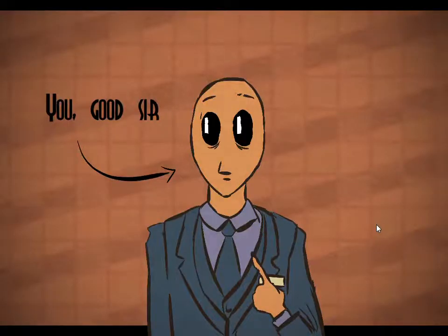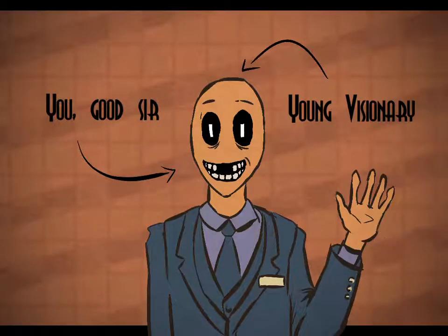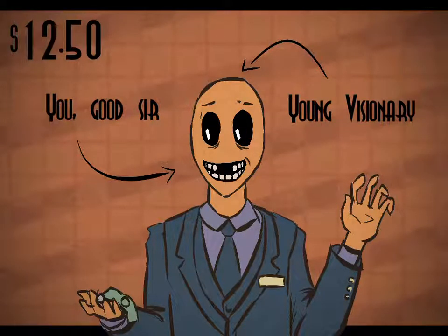You, good sir, are a young visionary who bought the Freddy's Merchandising Kit for a hefty fee of $12.50.